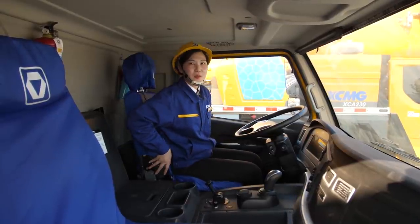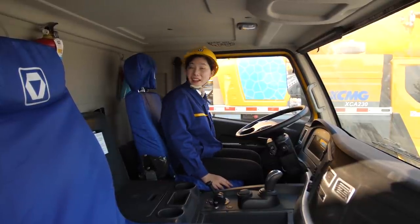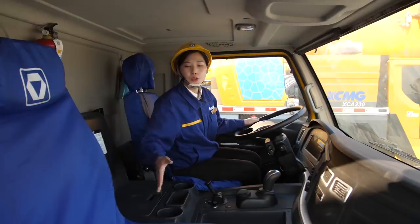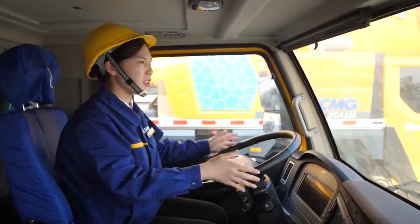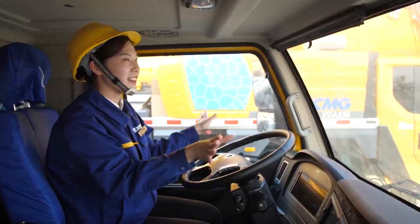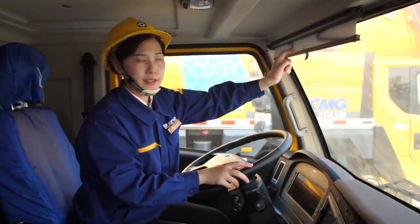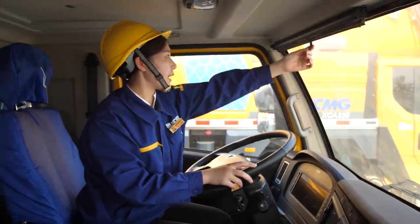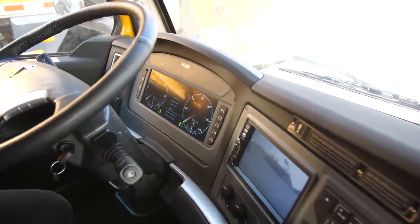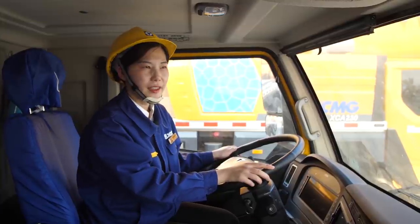My seat is quite comfortable — it's big, the zone is big, and I can adjust it myself. Beside me we have a double passenger seat, which means you could also sleep on it. The windshield in front of me gives a panorama view — I feel I can see everything in front of me. We also have curtains to prevent daylight, which is quite practical for the driver. And the buttons, two screens, and joystick provide perfect human-machine interaction. I would like to say, I like it.